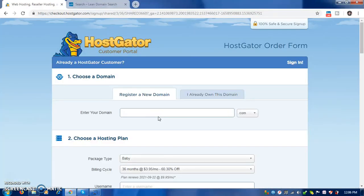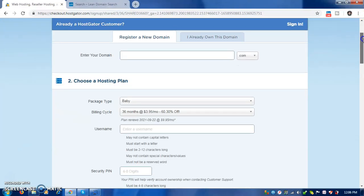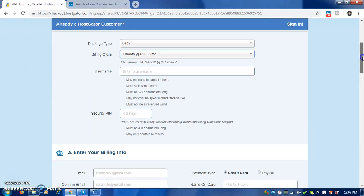Remember the domain you just purchased — the dot site domain — come and put it here. Then scroll down, set the billing cycle to one month, and fill in your details. Keep scrolling down.